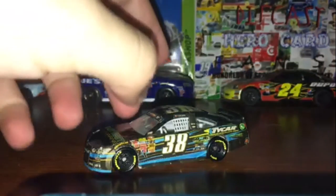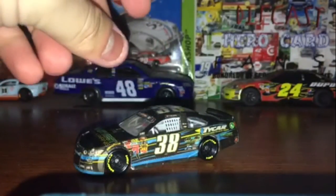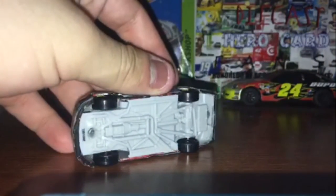So the paint scheme — the main colors of the car are blue, yellow, and black. And here we got the black spoiler.